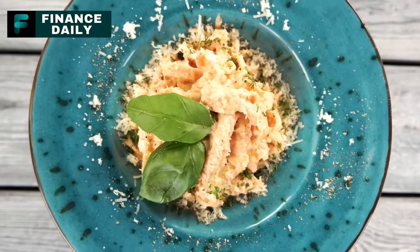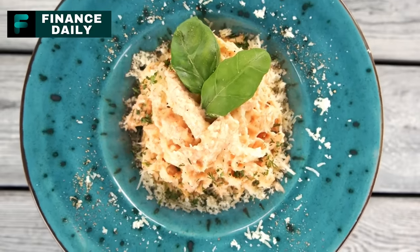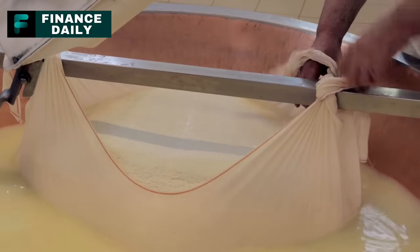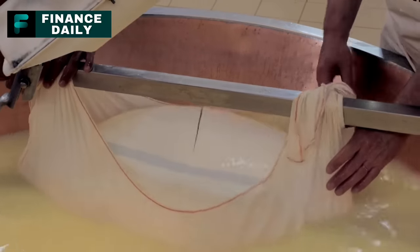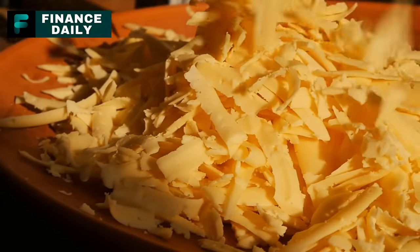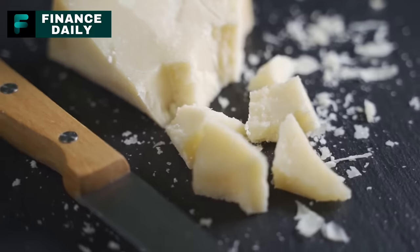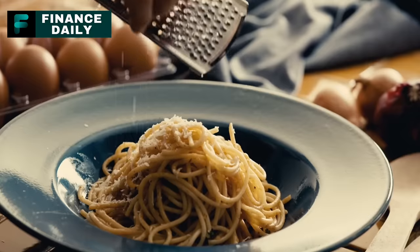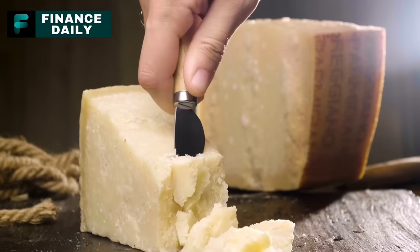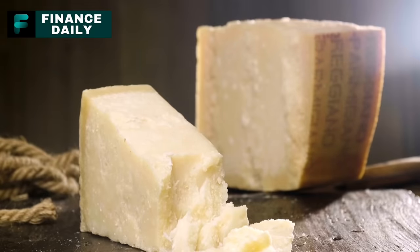Number six: Parmesan cheese. The very name should make you think of Parma, Italy. Sadly, what we often get — especially in the U.S. — is a far cry from the real thing. Instead of pure Parmesan, many products contain a blend of cheaper cheeses like cheddar or powdered mozzarella. Some contain added cellulose — which sounds harmless, but it's essentially wood pulp — and mold inhibitors. The FDA actually greenlights the sale of this Parmesan, justifying it as cellulose being from natural sources. But when you realize it can make up to 20% of the product, that's nearly a fifth of what you're sprinkling on your spaghetti that could be wood.